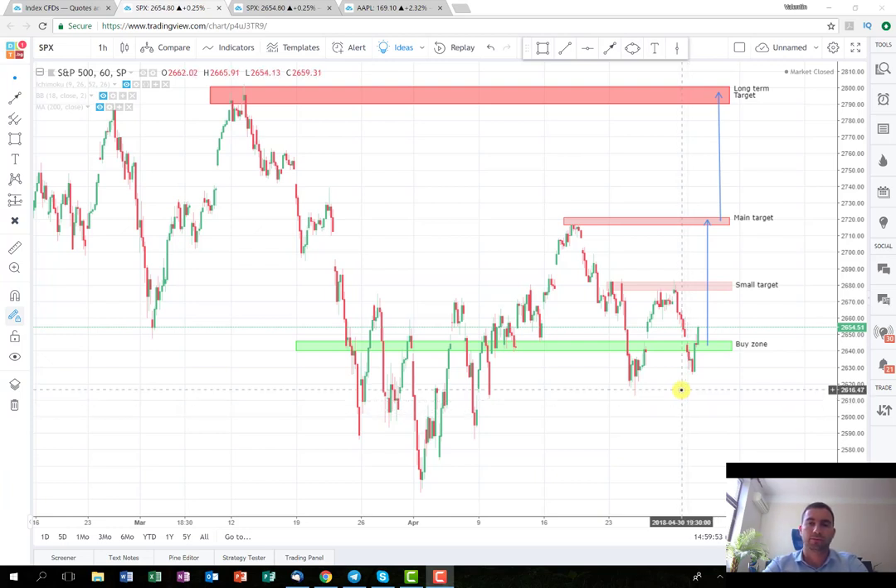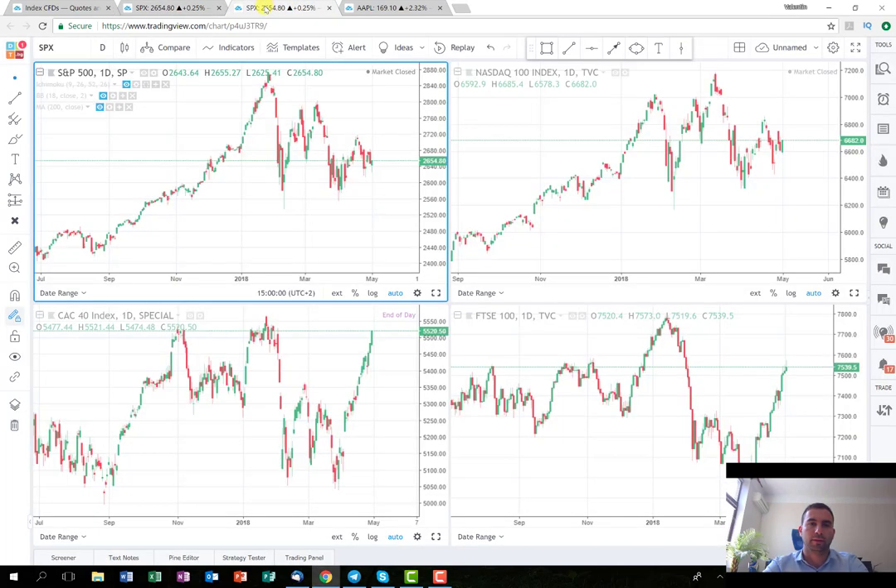For viewers that want to implement a long-term strategy, as you can see here I've opened some of the main indexes: this is the S&P 500, this is NASDAQ, CAC — the French index — and FTSE. As you can see, the trend is still uptrending and the lows are still higher than the previous ones.